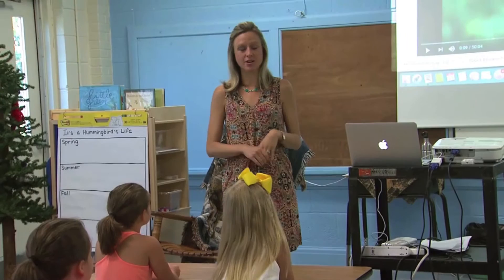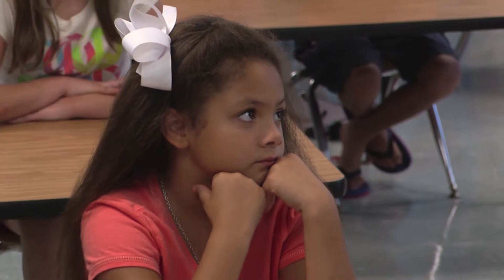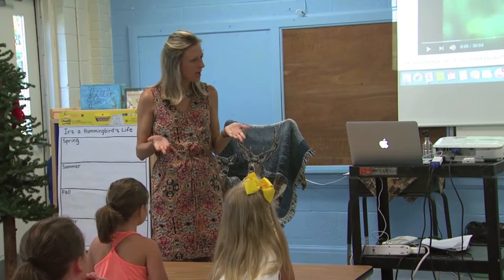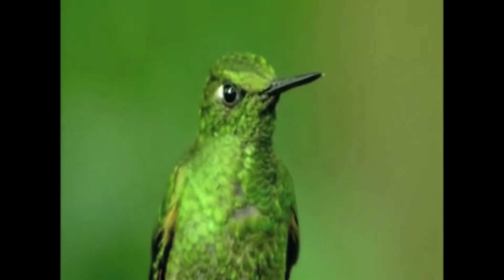Today we're going to learn about the ruby-throated hummingbird. Before we start, I want to show you a video of hummingbirds so you can see how they move, what they eat, and what colors they are. As you watch, you can think about whether you've ever seen a hummingbird before — maybe in a garden or in a park — and then we're going to talk a lot more about them.